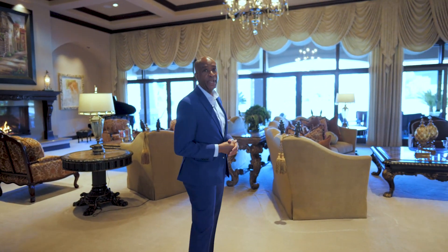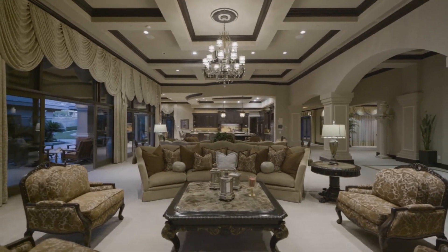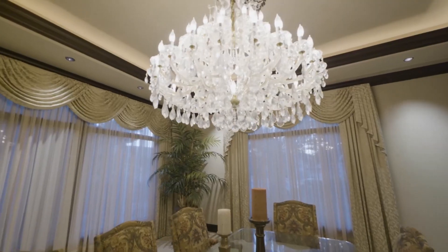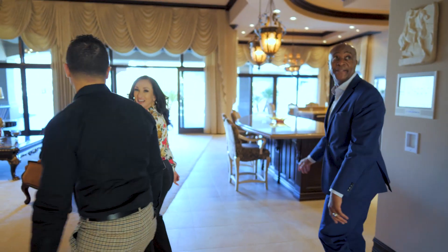Here you've got this grand living room that also feeds into a gourmet kitchen. And over here we have a formal dining room area — but those are the formal pieces. Let's step outside and take a look at some of the fun zones. Babe, I know you like that chandelier. Oh my gosh, yes, that is gorgeous.